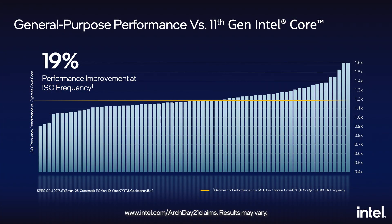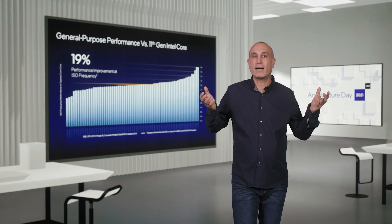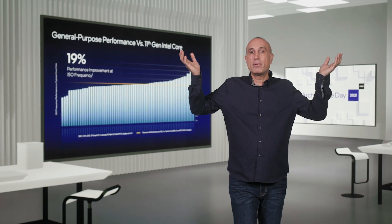This chart shows the performance improvement of our current 11th gen core architecture to the new performance core at ISO frequency. The effect of the microarchitectural enhancements we've discussed on general purpose performance provides an average improvement of 19% across a wide range of workloads. This level of improvement is even larger than what we delivered with the Sunny Cove core over the Skylake core. And for new workloads that take advantage of our new ISA and architectural advancements, the numbers go up significantly.